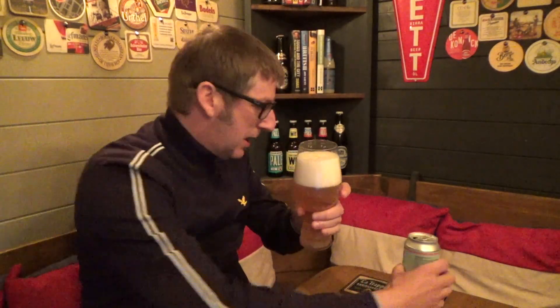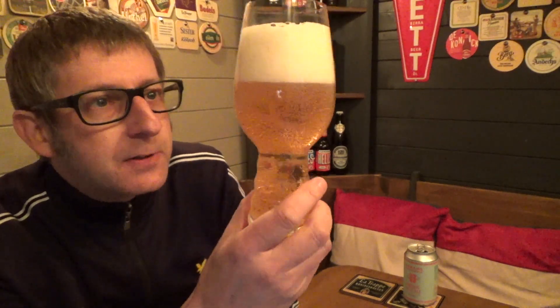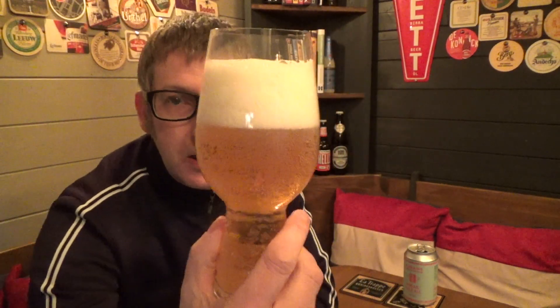This is very hoppy — I can smell it straight away. Lovely golden colour for this pale ale. Nice good two-finger head on the top. Just first impressions of looking at it, it looks a lovely ale.